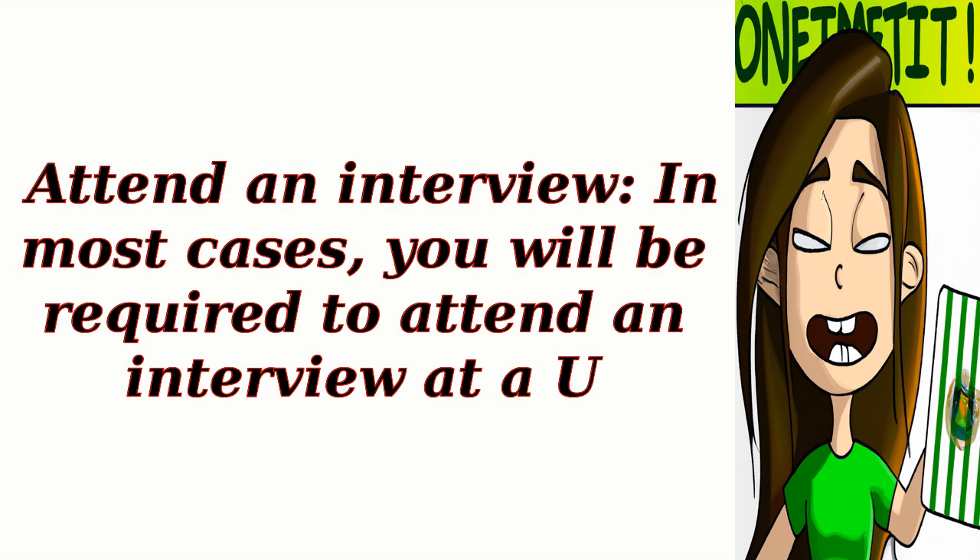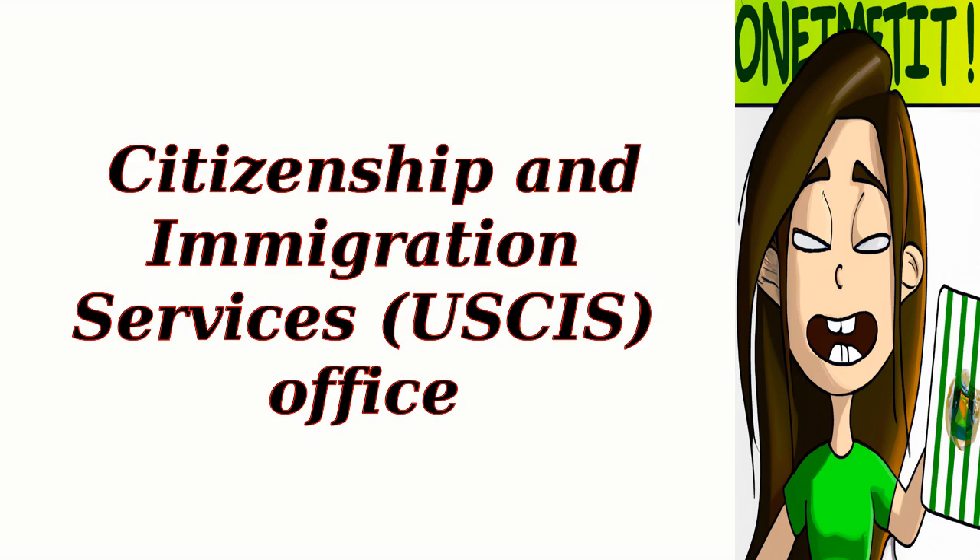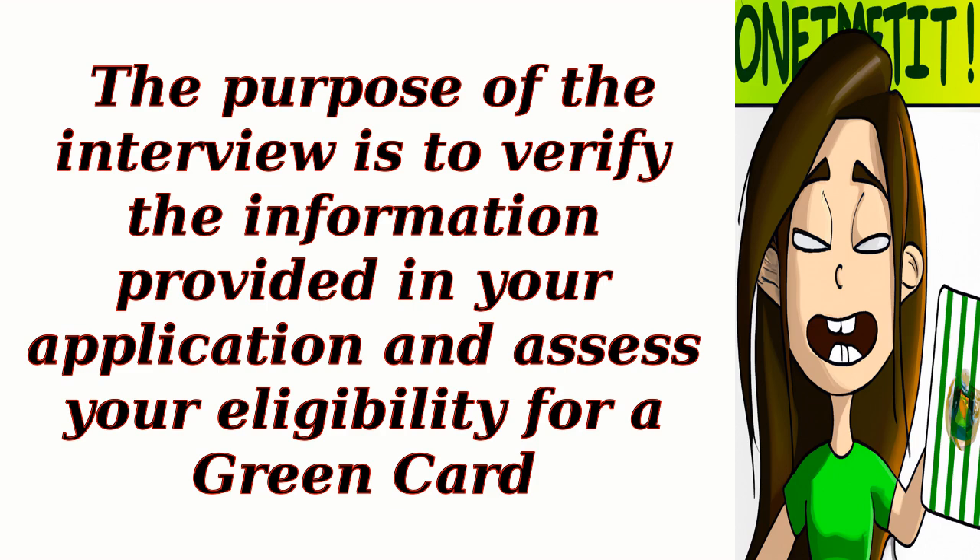Step 6: Attend an interview. In most cases, you will be required to attend an interview at a U.S. immigration office. The purpose of the interview is to verify the information provided in your application and assess your eligibility for a green card.